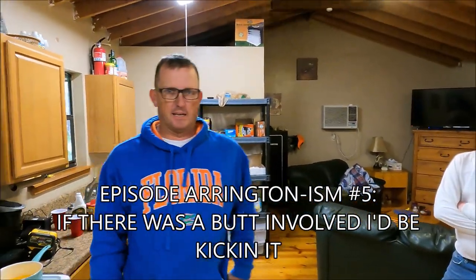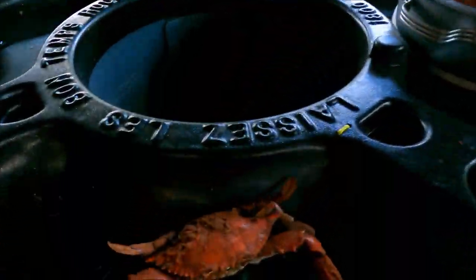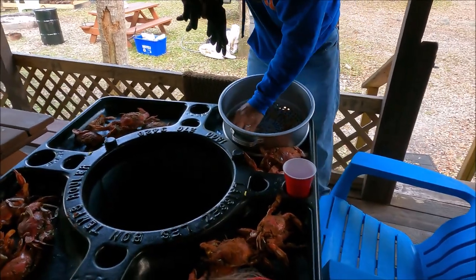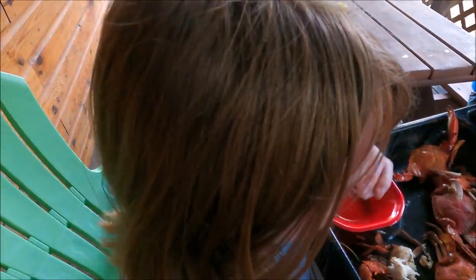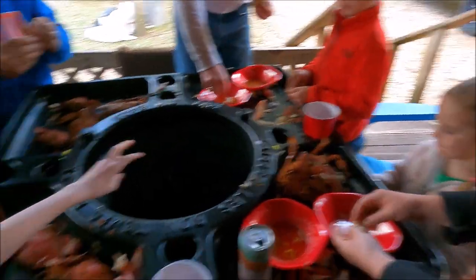We've got a buttload of crabs and that super sweet crab-picking table. So far he's right. It's definitely — if there was a butt involved, I'd be kicking it. Right now the Florida crabs are better than the Virginia crabs because all the Virginia crabs are still in the mud. We don't even have crabs in Virginia right now. What do you think, Emma? It's amazing. Are they better than Virginia? Totally. Emma, you're a sellout!